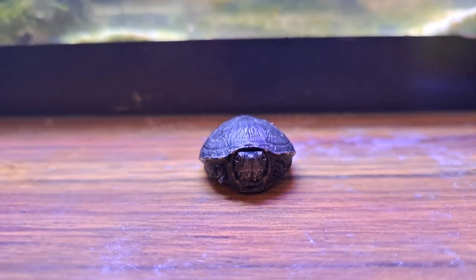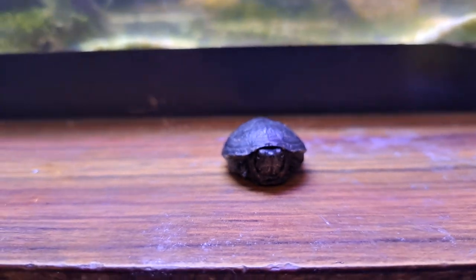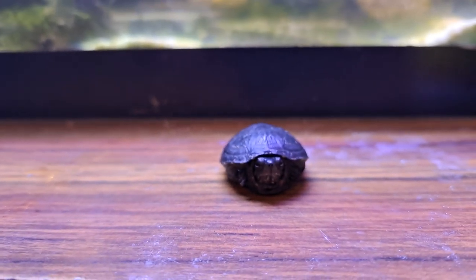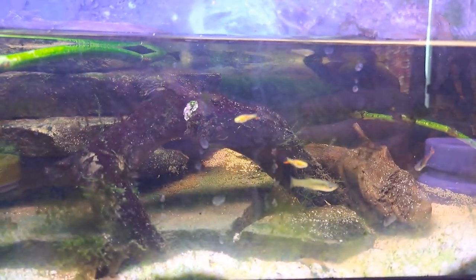Hey guys, Brandon here. And if you saw my last video, this is Guido — he's a little mud turtle. I really didn't explain how I got him and why he lives with me right now. So this is his aquarium where he lives with Luigi, who's a red-eared slider, and he should be right over here.